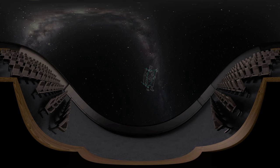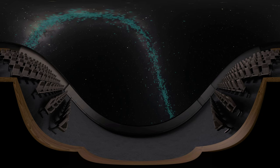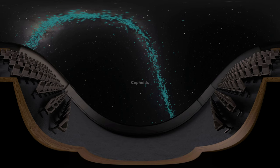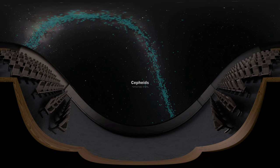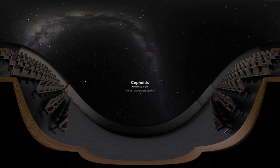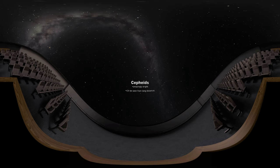And it's not alone. In fact, there are many similar variable stars which are grouped together and are called Cepheids. Cepheids are amazingly bright. Since they are so bright, they can be seen from really far away, even at their dimmest.